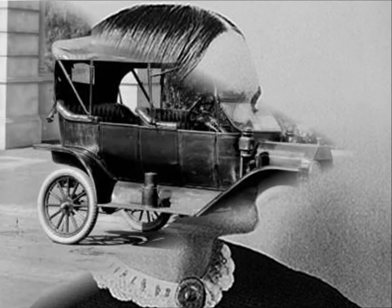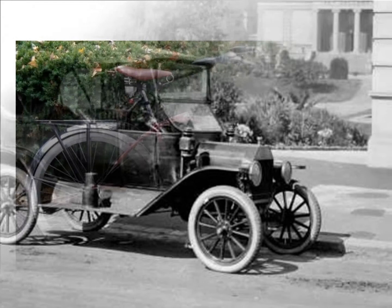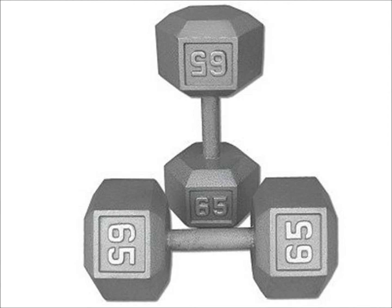Bicycles remained popular for many decades, but their popularity diminished with the invention of the automobile. Some of the big companies from back in the heyday of bicycles — Sears Roebuck, Mead, and eventually Schwinn — started making bikes that had elements of motorcycles or automobiles and marketed them to kids. These now classic designs were extremely heavy, most weighing in at about 65 pounds.